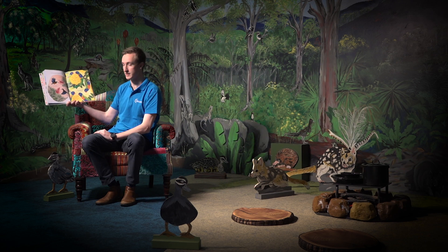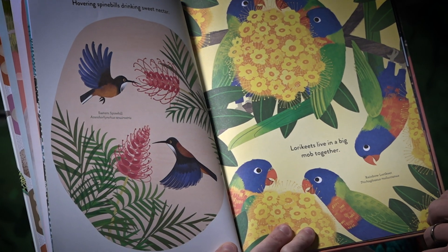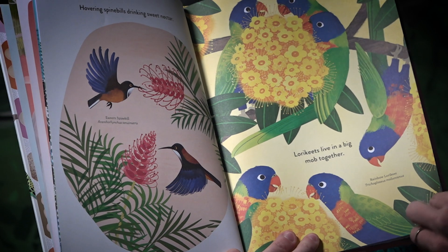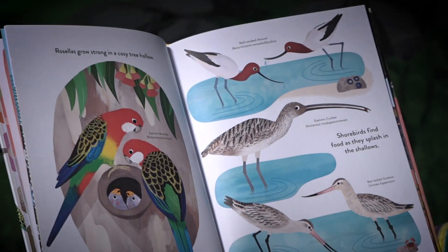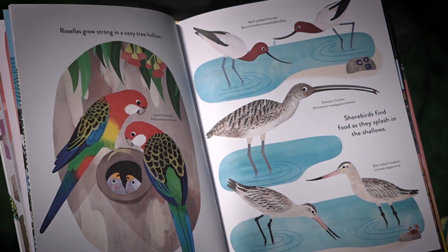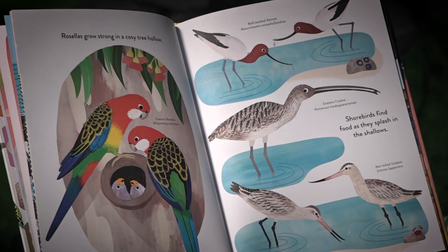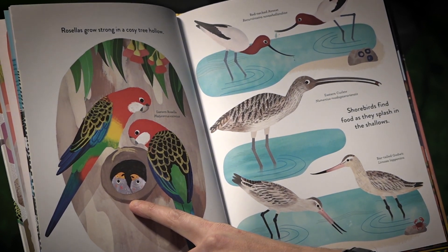Lorikeets live in a big mob together. I wonder if you can see some lorikeets here in the campsite. Rosellas grow strong in a cozy tree hollow. I wonder what's in the tree hollow. I wonder why they're in there.